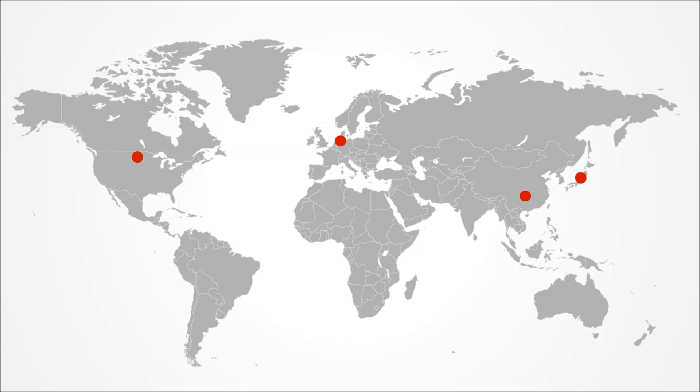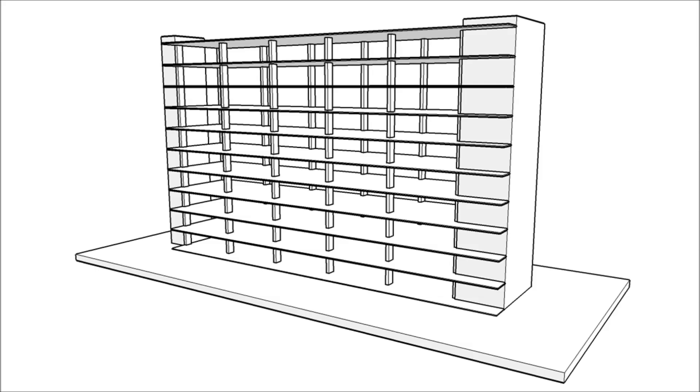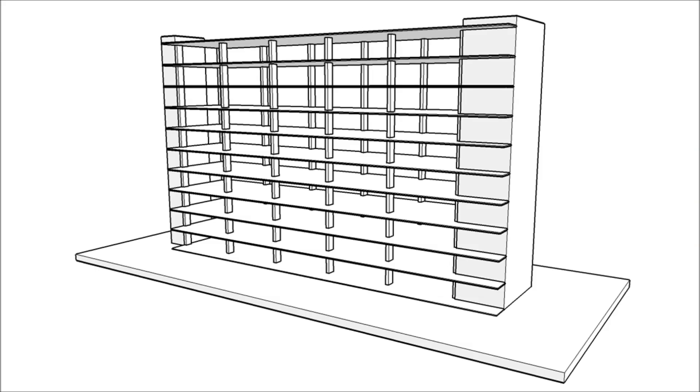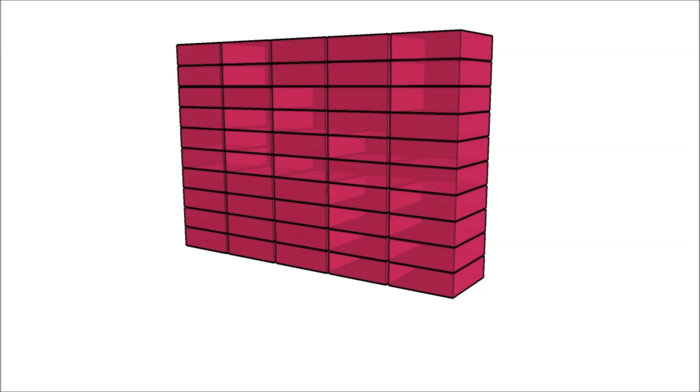Does such a system exist? Yes, it does — in small numbers, but they do. How does it work? The building is separated into the base building and infill. The base building is just the basic structure, which consists of columns and floor beams, shared by all the occupants. The infill is everything else in a house.